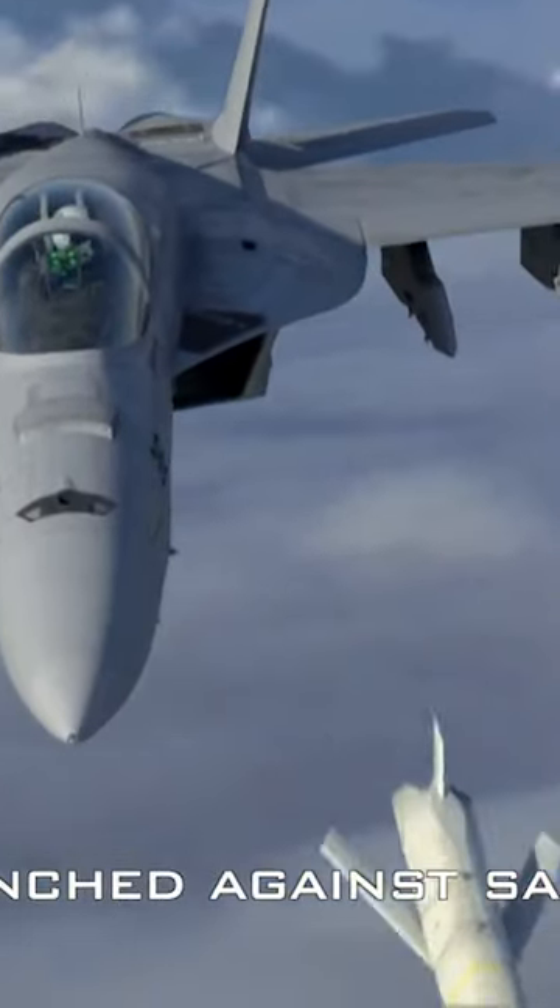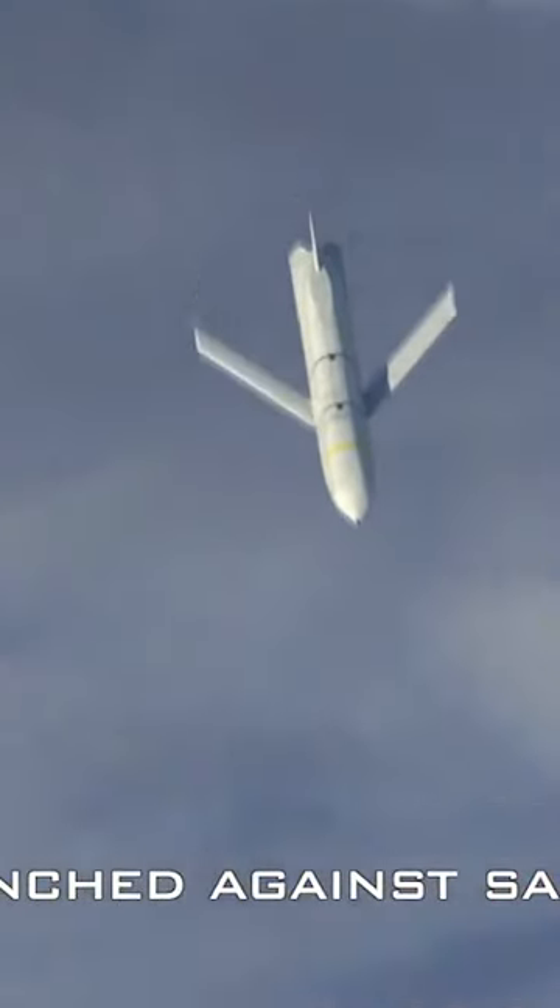The AGM-158C long-range anti-ship missile costs about $4 million each, and the latest AGM-88G high-speed anti-radiation missile used to take out enemy air defenses costs about $6 million a pop.